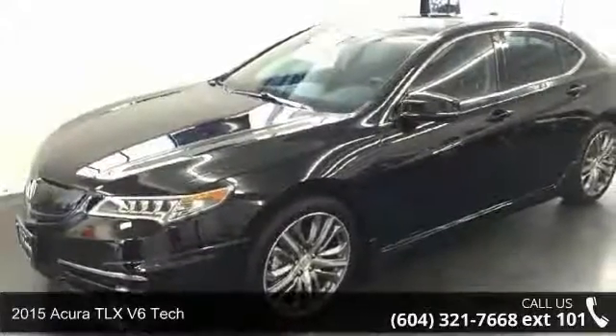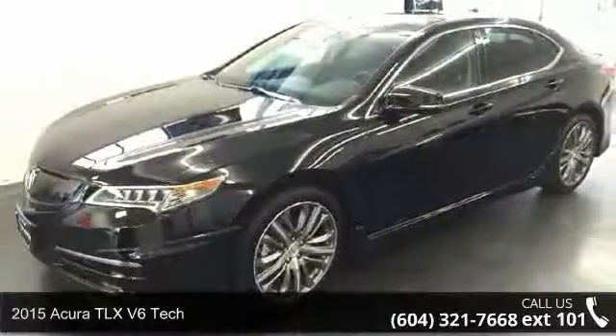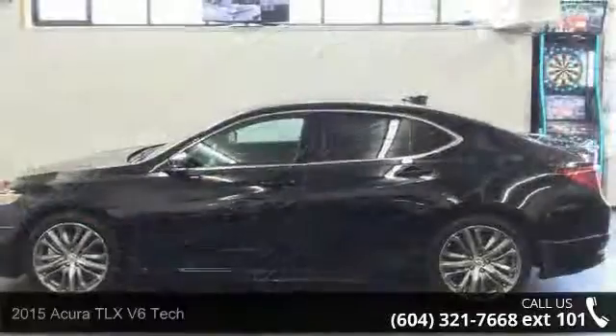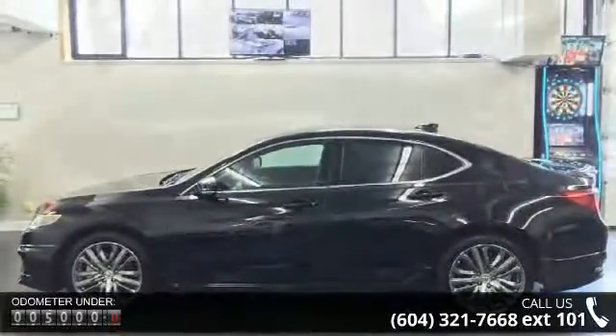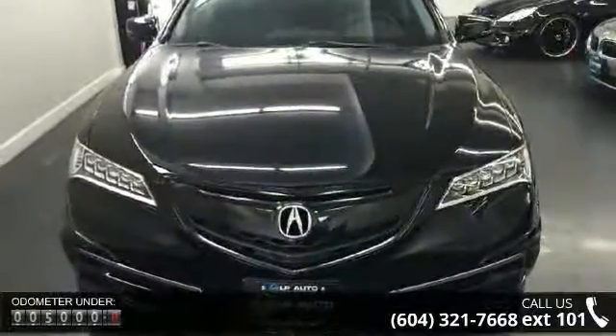Arrive in style with this 2015 Acura TLX. Don't miss this great deal on a luxury vehicle. This vehicle comes with a reliable six-cylinder engine connected to a smooth shifting automatic transmission.